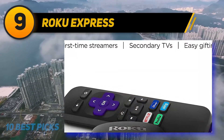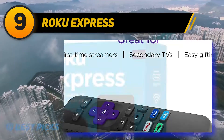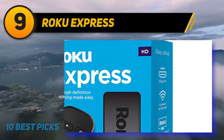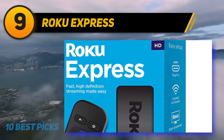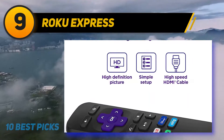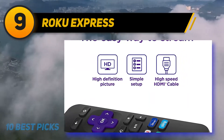The setup for this device is extremely simple. Using the included HDMI cord, plug your Roku Express into your television. From there, connect to your Wi-Fi, and you're on your way to watching your favorite shows and movies. Even if you're not incredibly tech-savvy, this device is simple enough to maneuver that you won't get lost.